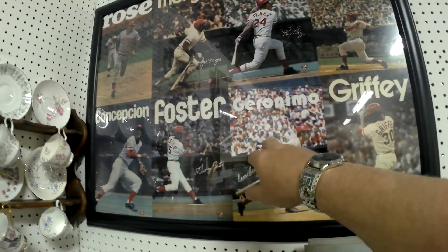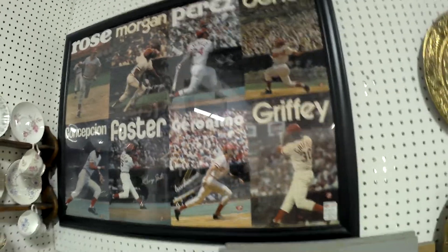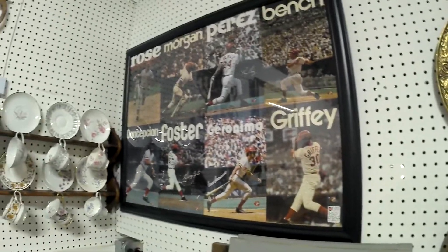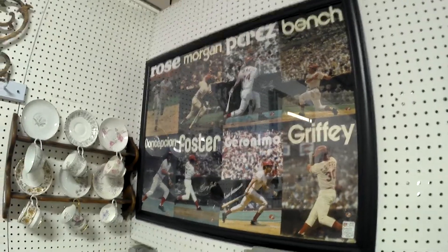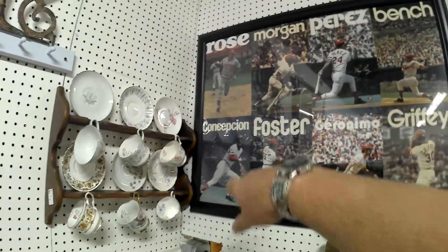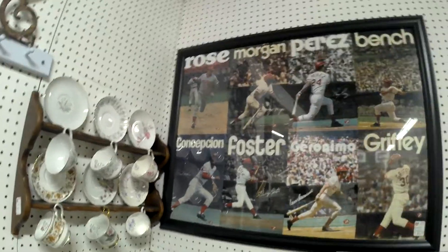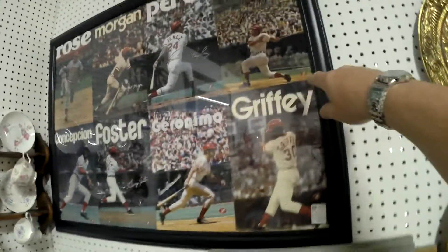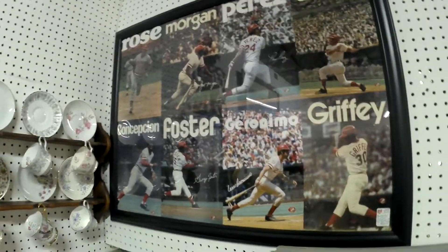Geronimo — I don't even remember him, he was later. Caesar Geronimo — he was just a baby when Dave Conception was around. Look how young Pete Rose is. They have the seal in the corner, which it needs to have to be signed — to be legit. We can have a floor.